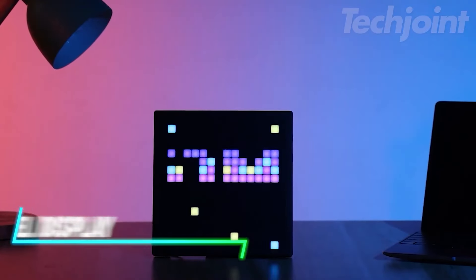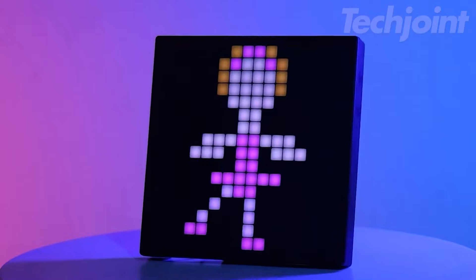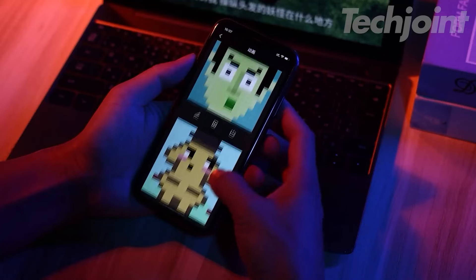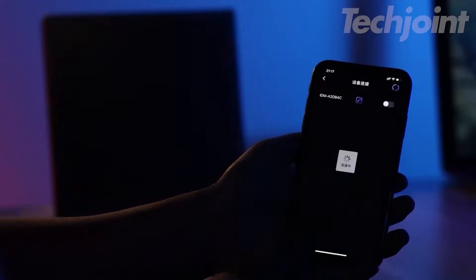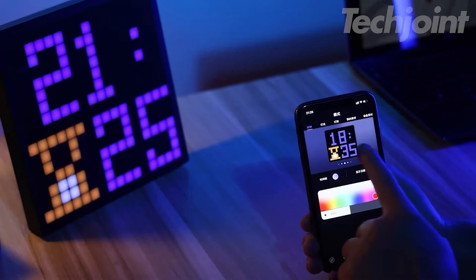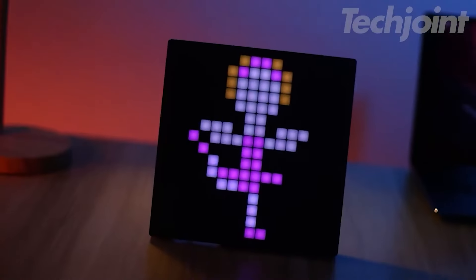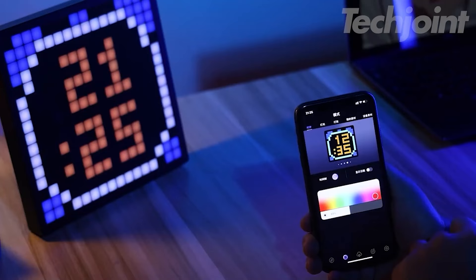This is an LED pixel display featuring a 32x32 LED panel that allows you to create and showcase pixel art. You can easily control it via an app, making it simple to design and display custom text, patterns, and animations. The interactive nature of this display lets you unleash your creativity, whether for personal projects or decorative purposes.